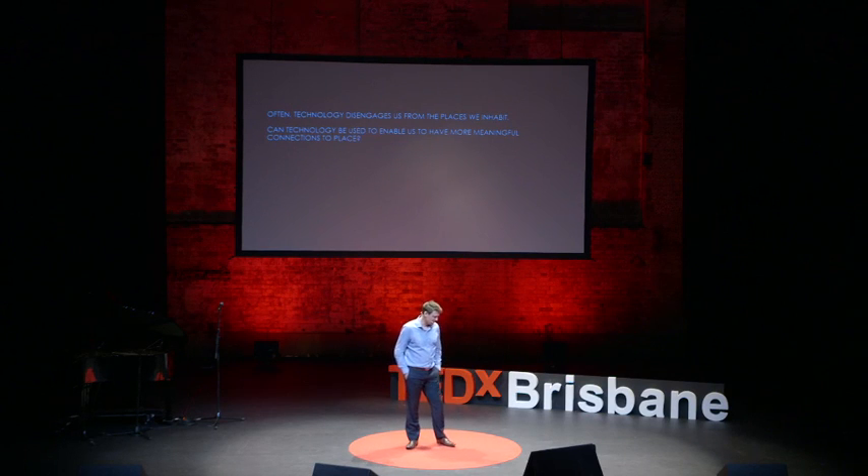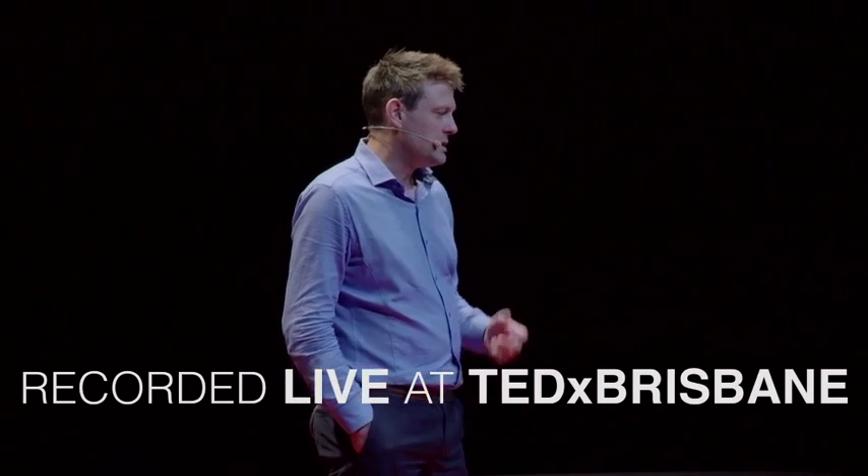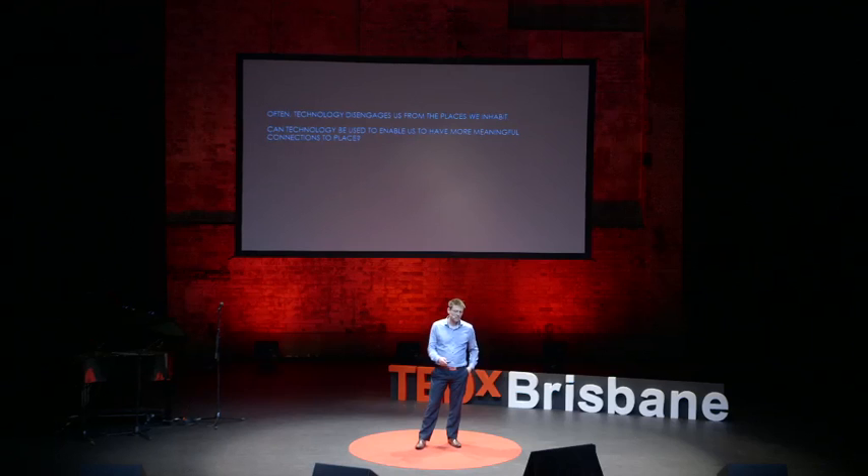It's rather strange to stand up here and do a little monologue in the bright light on the red dot. Often we find technology disengages us from the places we inhabit. We move through our cities and we're a little disengaged, we're distracted. We're always on a mission. How can we use technology to enable us to have more meaningful connection to place?